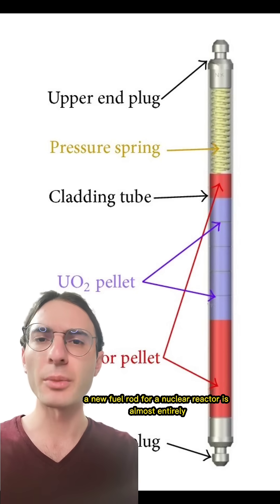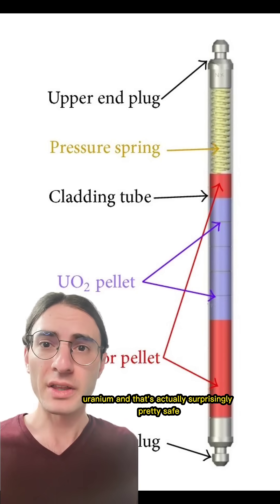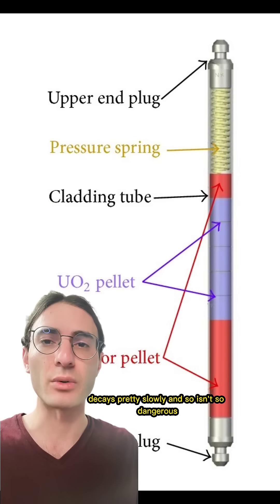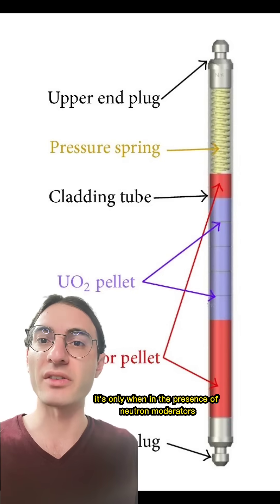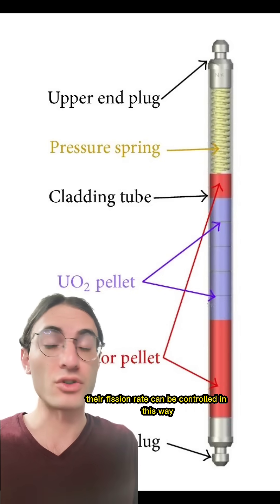A new fuel rod for a nuclear reactor is almost entirely uranium, and that's actually surprisingly pretty safe. That's because even enriched uranium left on its own decays pretty slowly and so isn't so dangerous. It's only when in the presence of neutron moderators and other factors that they are useful, and their fission rate can be controlled in this way.